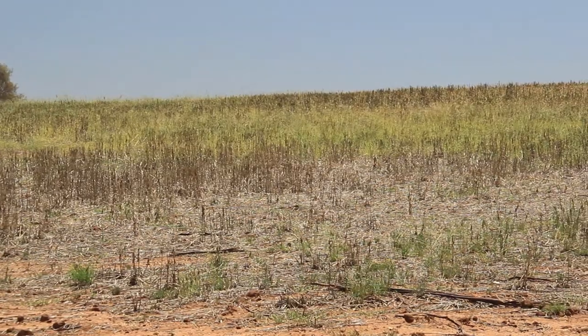Pretty much anywhere where the locusts are, you should be looking for laying. Even in areas with low density swarms, they will congregate together in tight mobs to lay in hard areas — like roadsides in particular, or harder type ridge country. They love to lay in those sorts of areas.